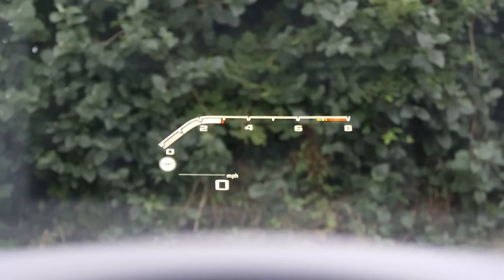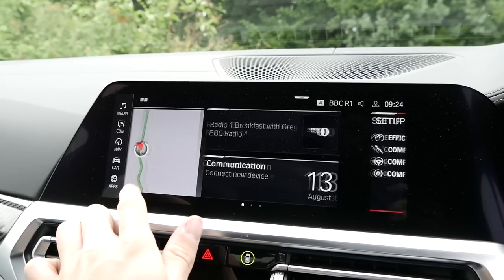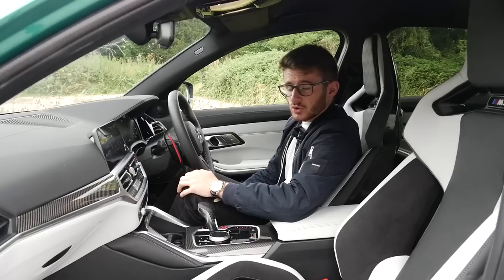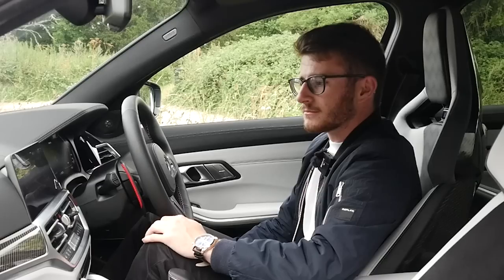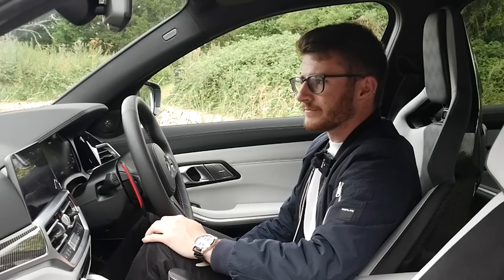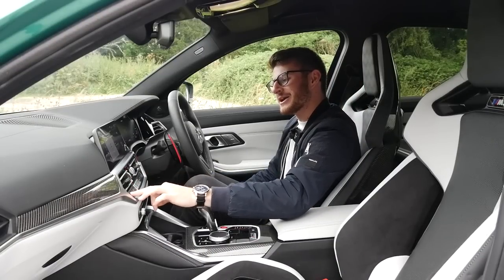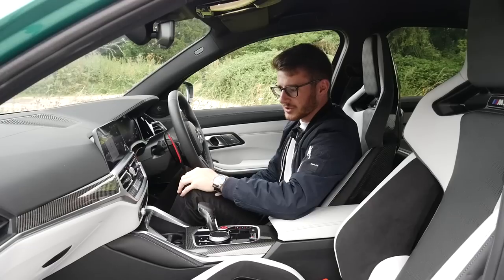In the centre you have your usual infotainment screen. As you'd expect, it's very responsive and very easy to use. You can flick through the menus as you please. It is of course compatible with both Apple CarPlay and Android Auto, and it's also got voice recognition. Below that you have your climate control panel, which again is very easy to use. You can also control it on the touchscreen.